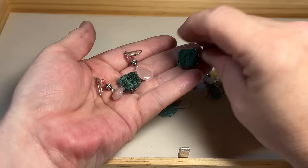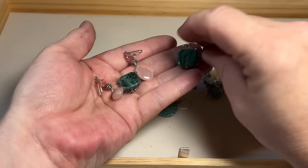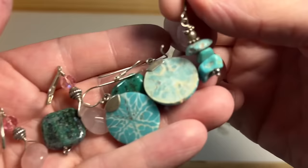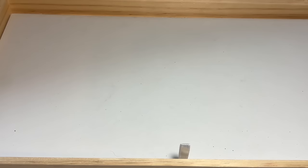We have some rose quartz. These look like — not turquoise, but I'll have to hit it with my machine. These are going to be turquoise. Very, very pretty. Some dangly earrings — so, so pretty. Everything is so clean.